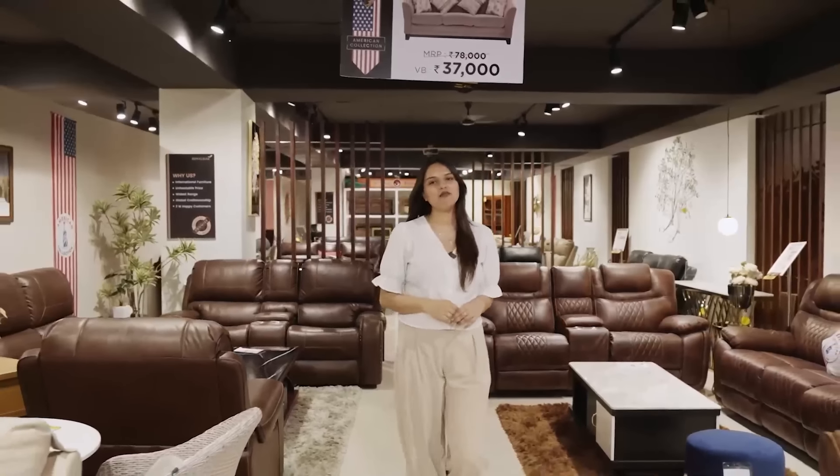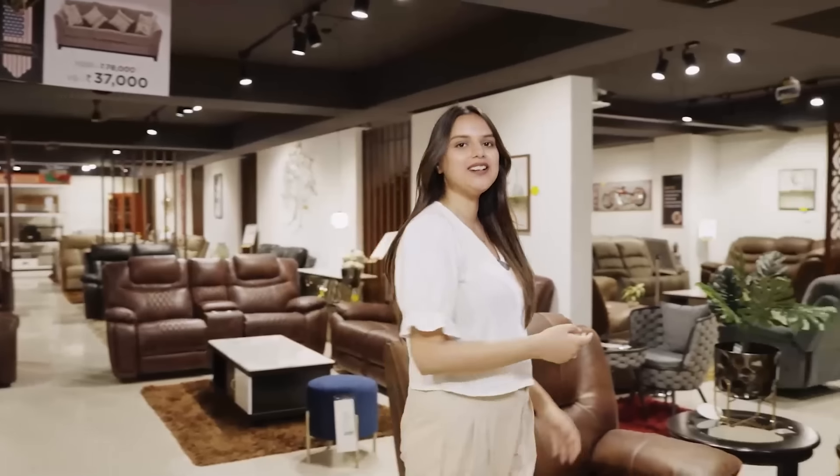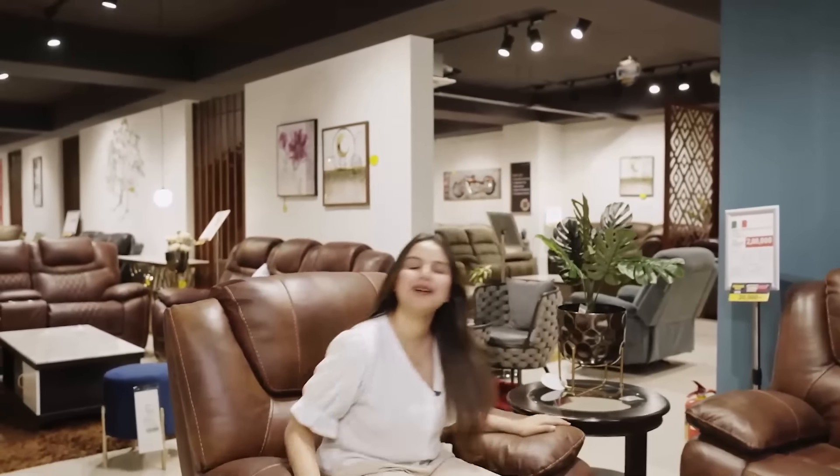In the living room collection, we have more than 2000 plus products. Be it your sofas, your recliners, entertainment unit, coffee table, shoe rack and much more.